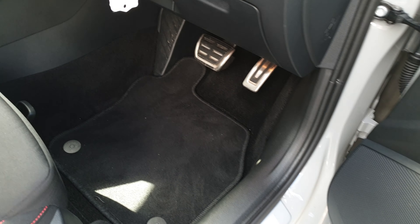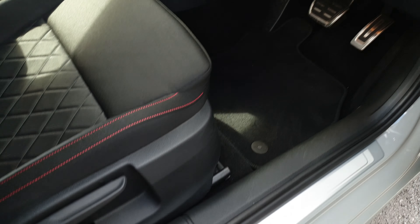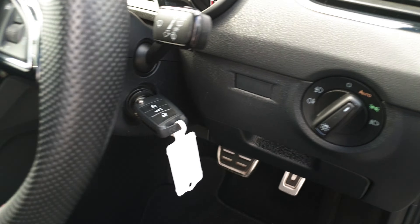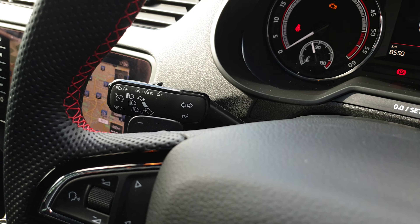In the front we've got sports aluminium pedals, sports bucket seats, RS scuff plates, automatic lights, and a leather multifunction steering wheel with red stitching and cruise control.